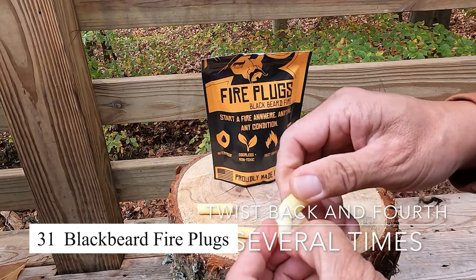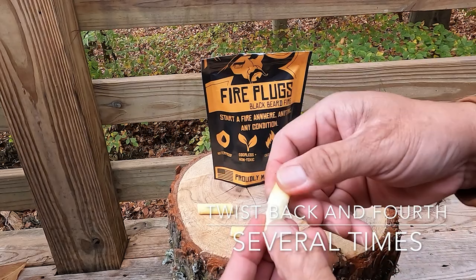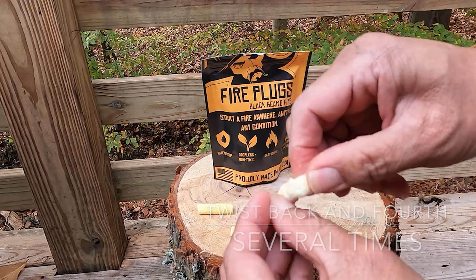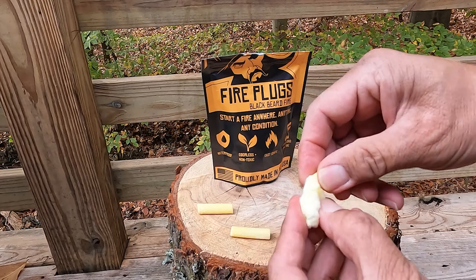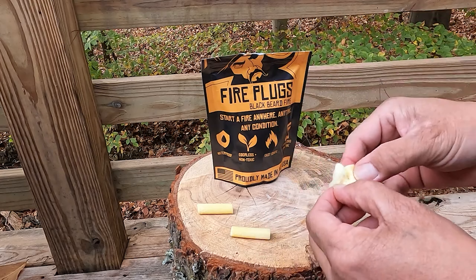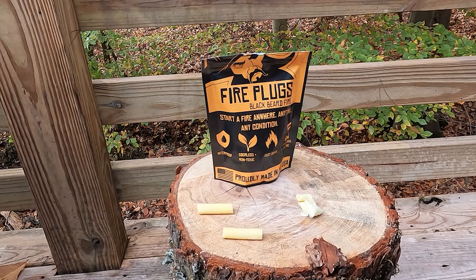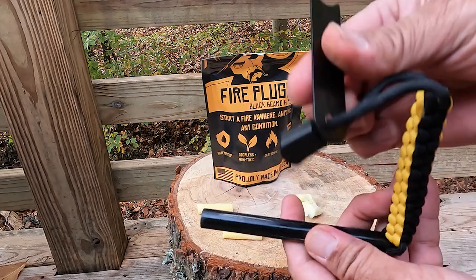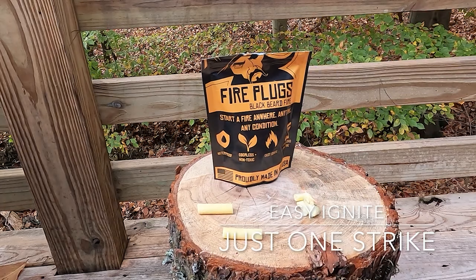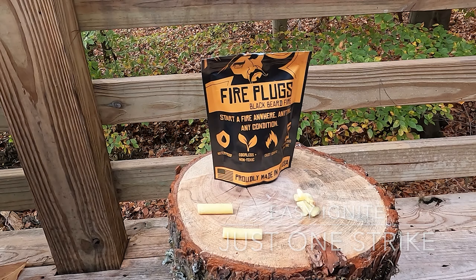The Blackbeard fire plugs are waterproof, windproof fire starters that ignite easily and burn hot even in the toughest conditions. These compact plugs are made from natural materials and infused with a proprietary formula that allows them to burn for up to five minutes, giving you plenty of time to start a fire. They're ideal for camping, hiking, or emergency survival situations where starting a fire is crucial.